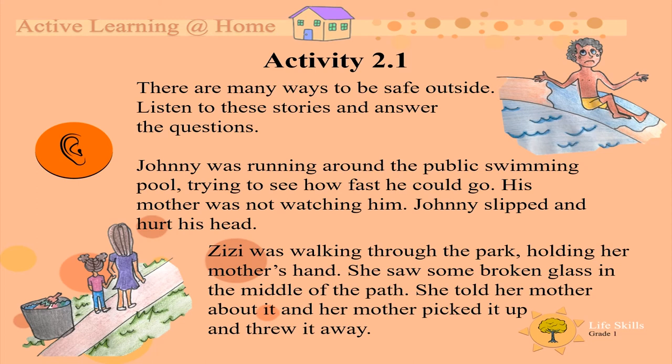Zizi was walking through the park, holding her mother's hand. She saw some broken glass in the middle of the path. She told her mother about it and her mother picked it up and threw it away.